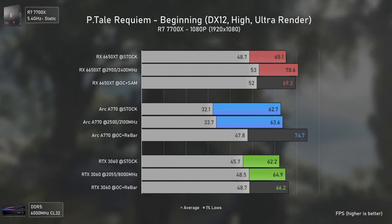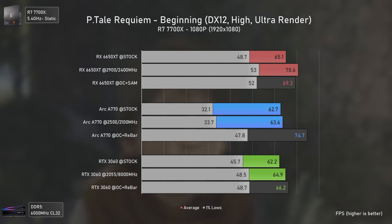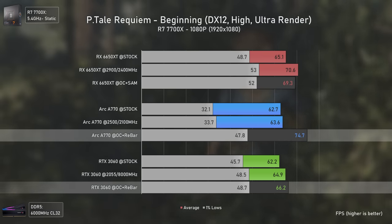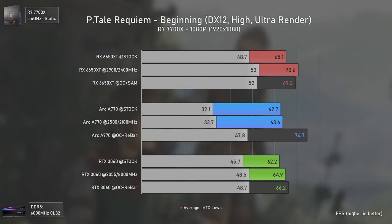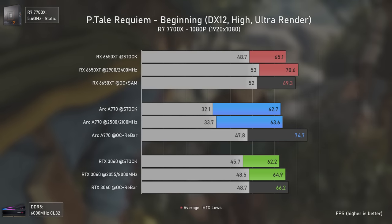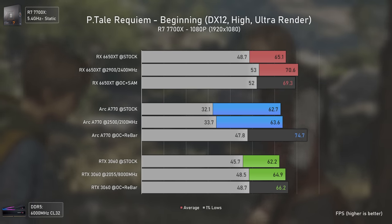The first game is A Plague Tale: Requiem at 1080p. The Arc A770 is surprisingly the fastest card, being 13% faster than the RTX 3060 and 8% faster than the RX 6650 XT in averages. However, it has lower 1% lows than the RTX 3060 due to frame pacing issues on some parts of the game.